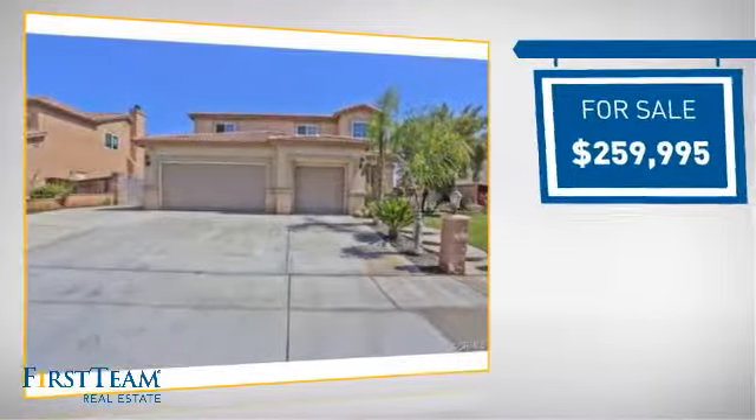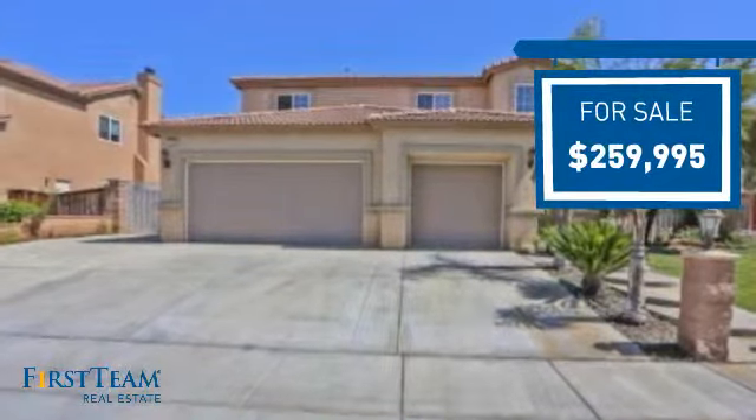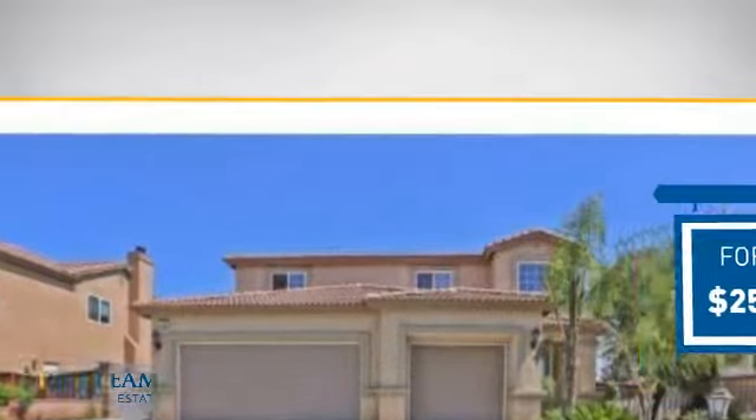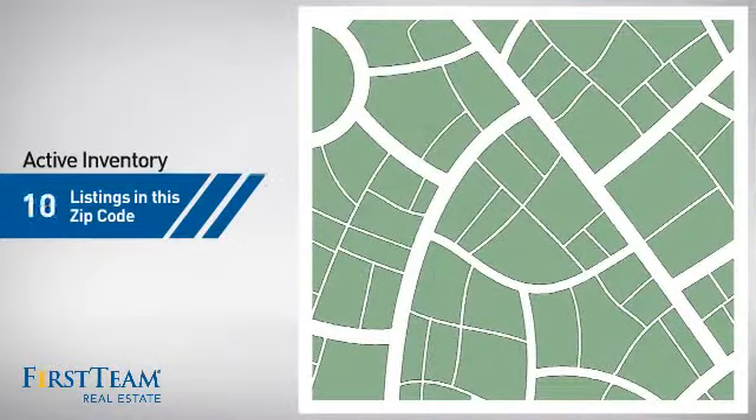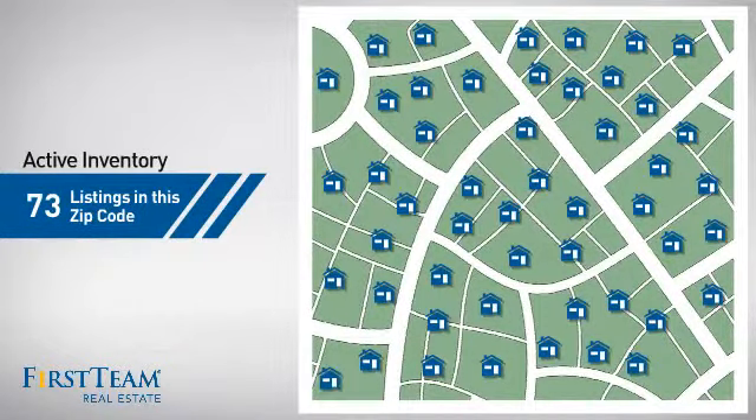Currently listed at just under $260,000, it offers an excellent value for the area. Wondering how it stacks up against the competition? There are now just over 70 homes on the market within this zip code.